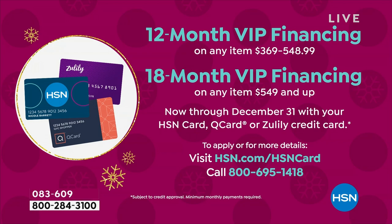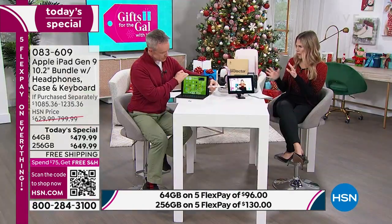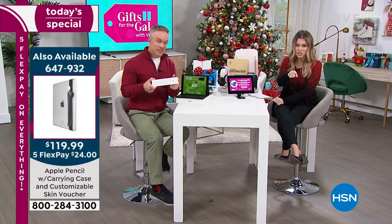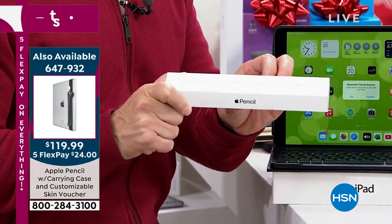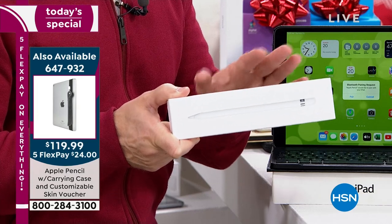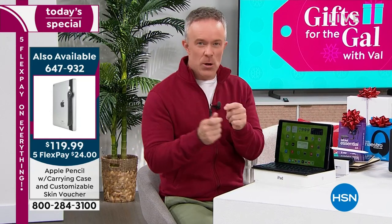You've got the front and rear-facing cameras, the new chip, quick speed, resilience — FaceTime, social media, streaming, audiobooks — all in a portable, sleek, lightweight way. It becomes your little portable laptop. We also have the Apple Pencil on sale, which comes with a carrying case and a customizable skin voucher. It is the lowest price ever on the Apple Pencil as well.